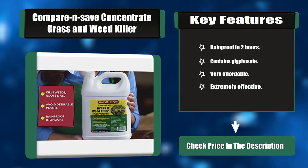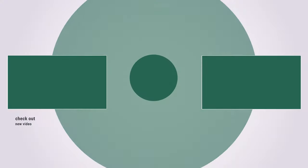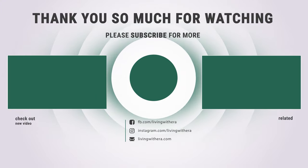If you want to buy any of them, please check the link below in the description for price and more information. That sums up the best seven weed killers — hope you enjoyed the video, have a great day!